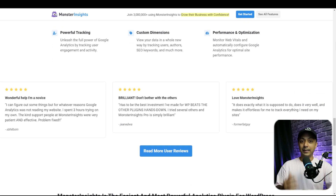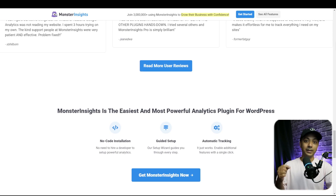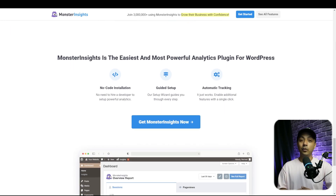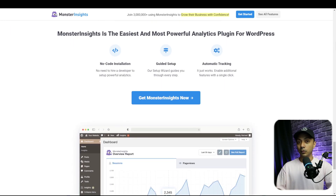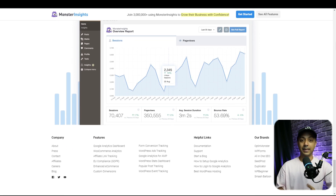MonsterInsights highlights which content on your page you can further optimize to boost search visibility. This tool is best if you are focused on Google SEO and want to see keyword and SEO data directly in your WordPress dashboard. Your site needs to be connected with a Google Search Console account as well. Their paid plan starts at $24.99 per month at the time of recording this video.